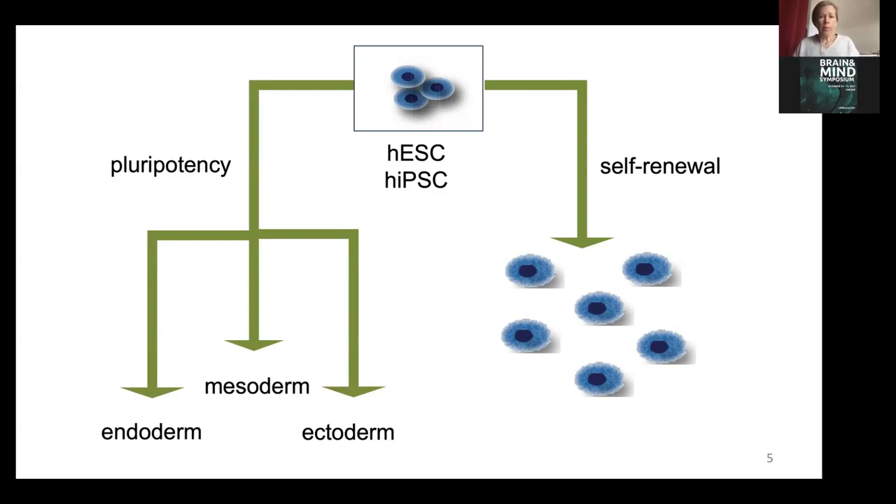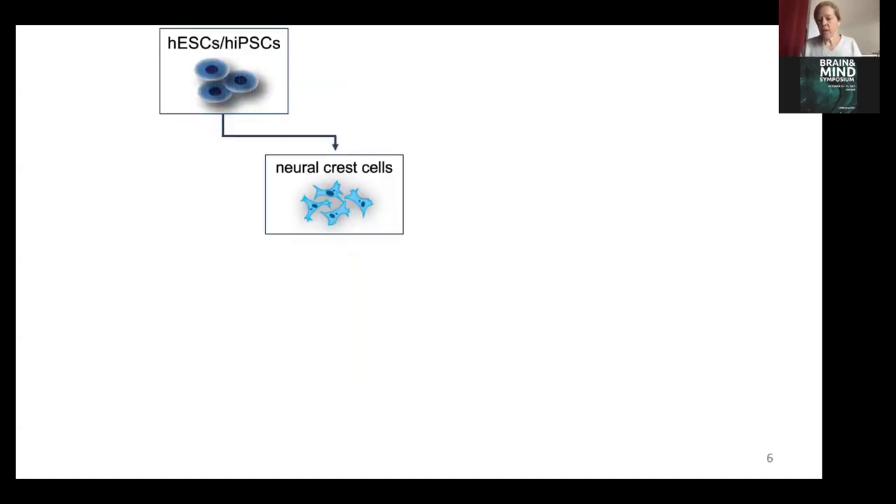Working with pluripotent stem cells to generate human neurons only works if you have good protocols. Back when I started the differentiation business to generate sensory neurons in 2010, there was hardly anything published along those lines. There were protocols for neurons from central nervous system lineages, but not from the peripheral nervous system. So I had to generate my own protocols to differentiate sensory neurons. The approach was to recapitulate what is known from the in vivo development of the sensory nervous system, which starts with the generation of progenitors called neural crest cells.